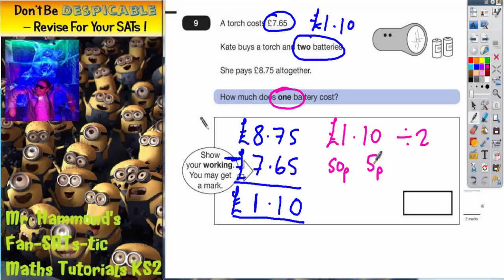So half of 10 pence is 5 pence, half of a pound is 50 pence. Put the two together and you've got your answer. 50 pence and 5 pence is 55 pence. So the final answer is 55 pence.